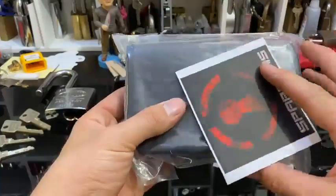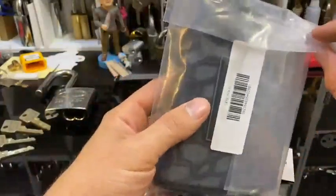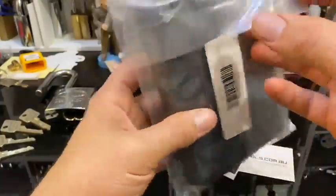But I got the Monstrum kit, so let's get this one open.